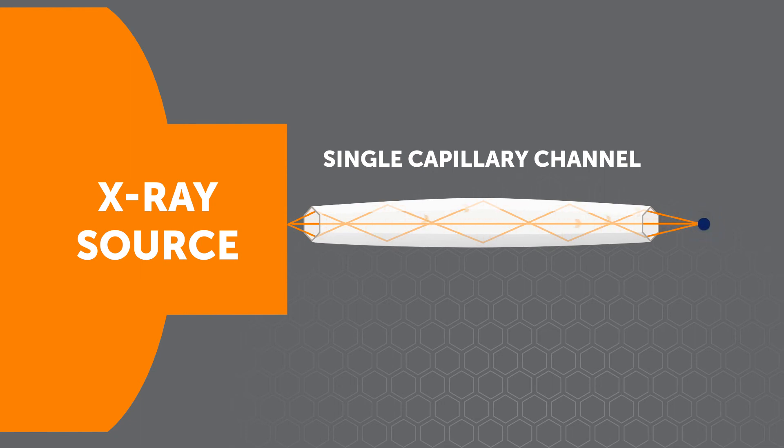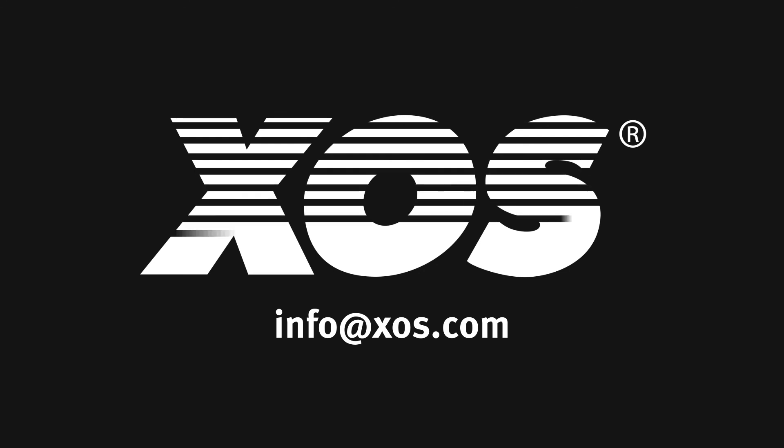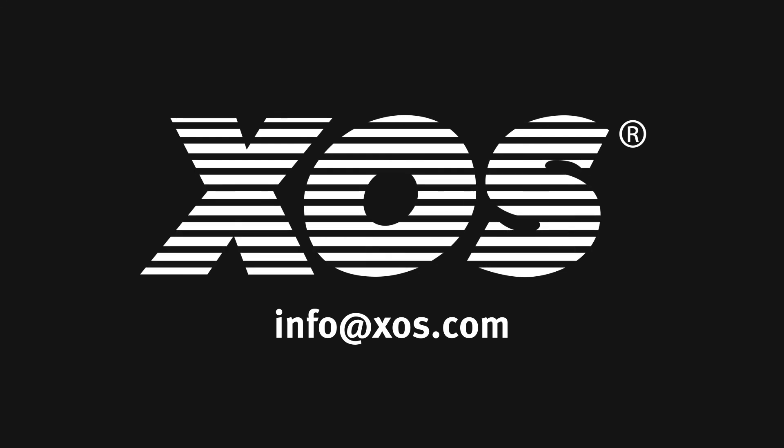These optics are used in challenging applications for which some users prefer a prepackaged source and optic system, like FlexBeam by XOS. Whether you need a polycapillary optic or a full solution like FlexBeam, talk to an XOS expert today.